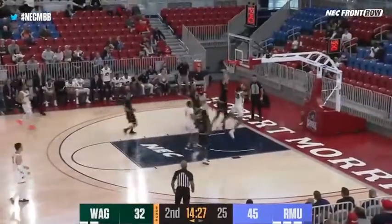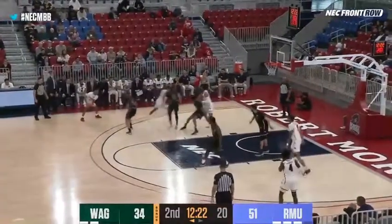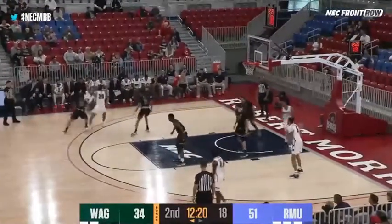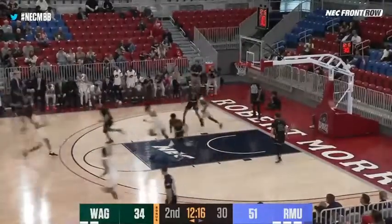Rebound comes down to the Colonials, they push it up the floor. Here comes Hawkins through the lane, gives off to Bain — double clutches, raises it up and gets it to drop in. A little further out front. John Williams now to Savion McEwen on the left side wing. McEwen gets a pick, comes around Bain to the left, fires a shot — it's up and it's good.